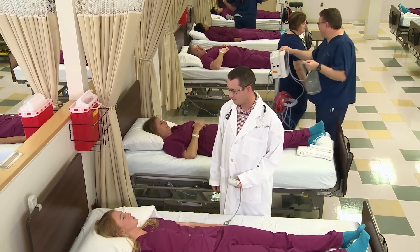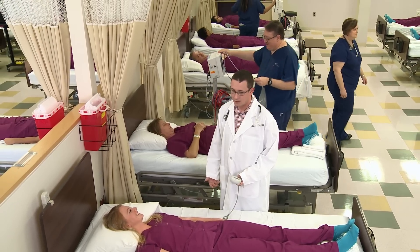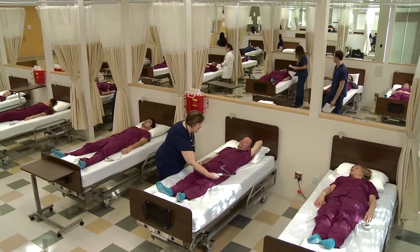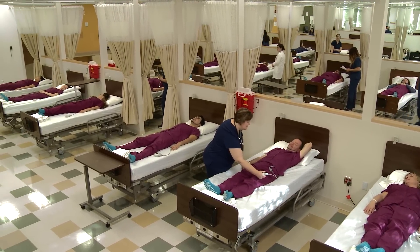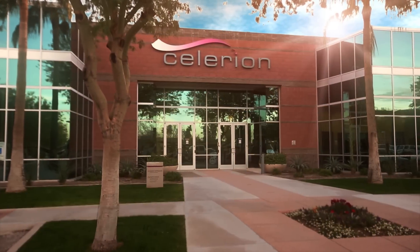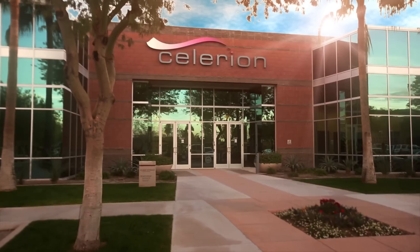Everything we've done in Phoenix reduces ECG signal variability and enhances data quality. At the same time, using our highly automated ECG core lab reduces analysis costs and timelines by as much as 50%. That's another example of why Solarium is a leader in applied translational medicine.